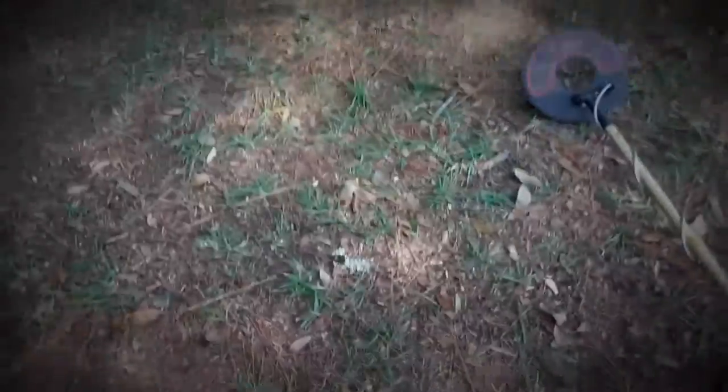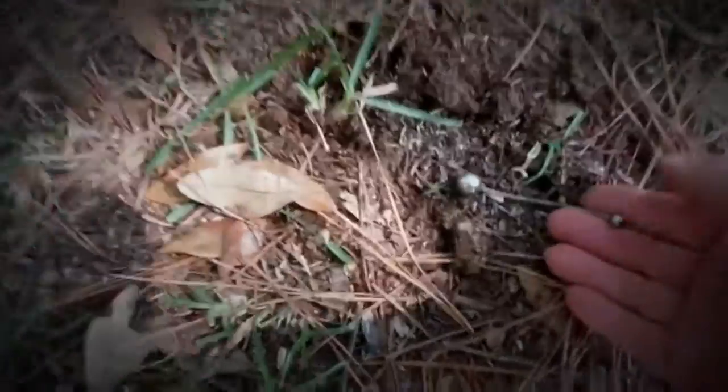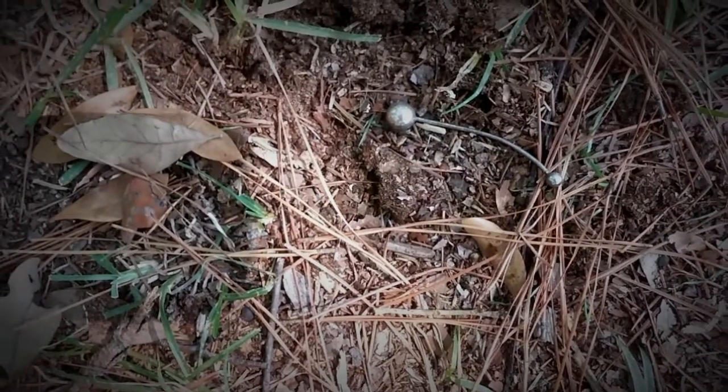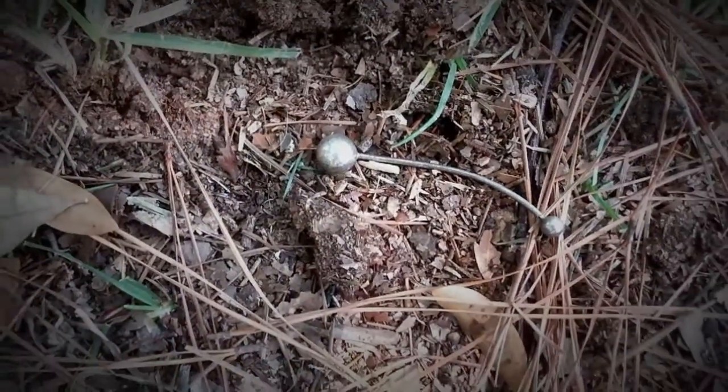I guess I've got a theme going here because now this is what I've dug up. It's another one of those piercing things. I think it goes from one point of the ear to the other.